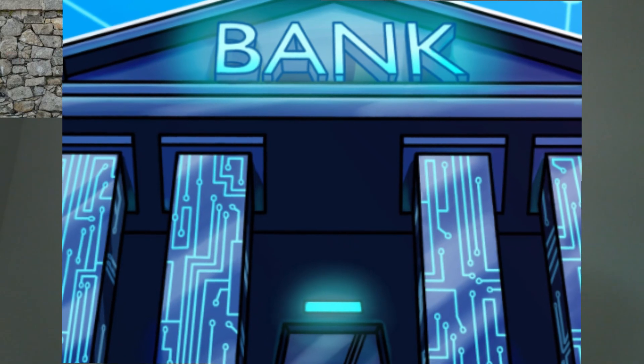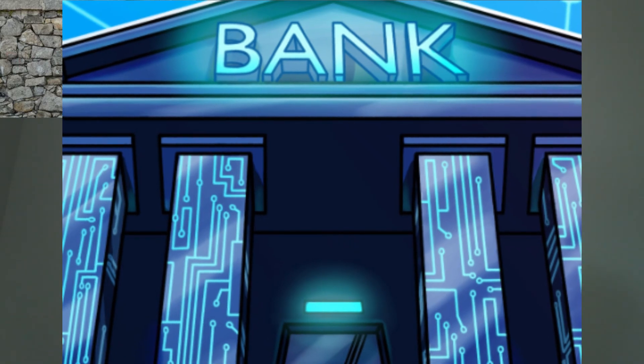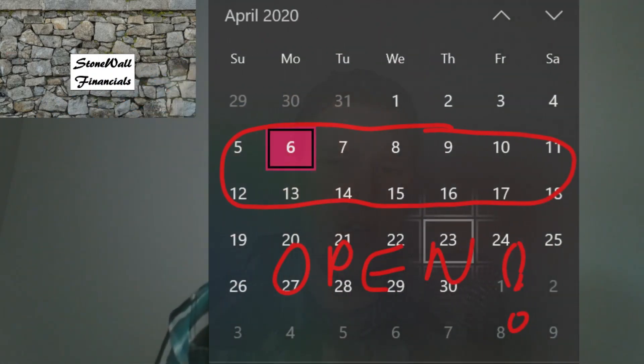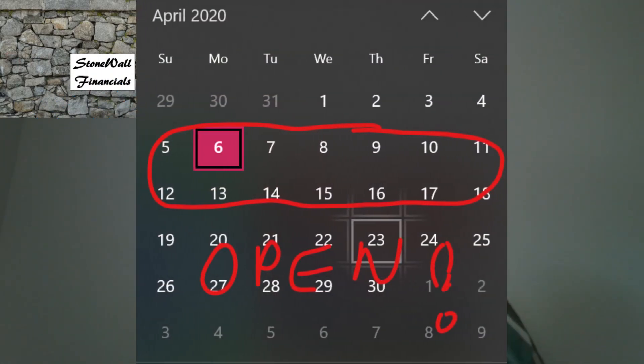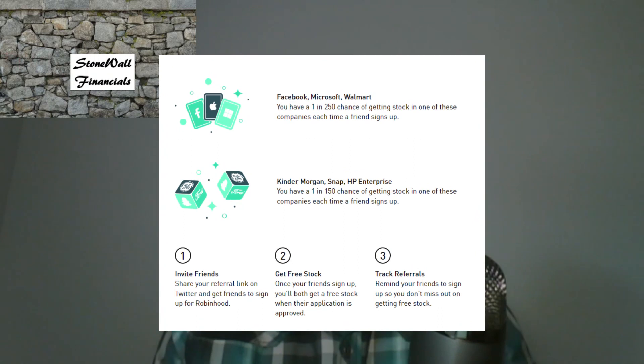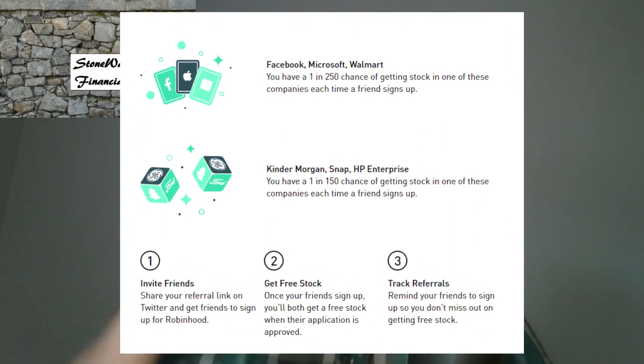They will deposit two small sums into your bank in a few days. Once they do that, you'll input those deposited amounts in your Robinhood account to confirm the bank. Once you confirm your bank, which may take a week or two, you will be able to make a money transfer into Robinhood to begin — and you will get one free share for using my link in the description section below.